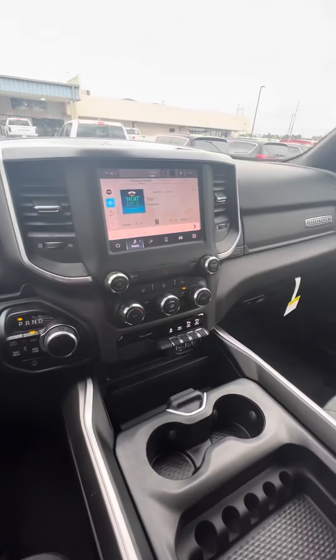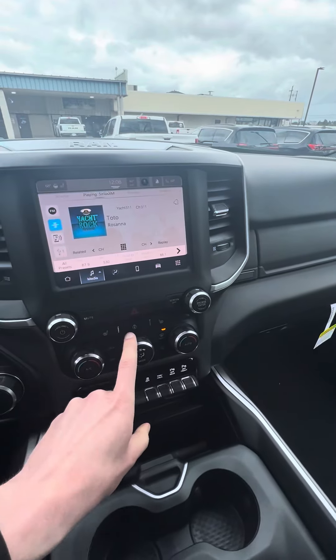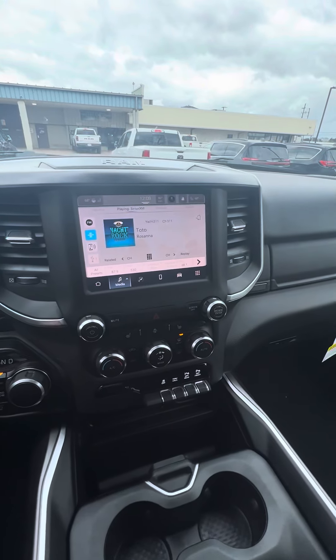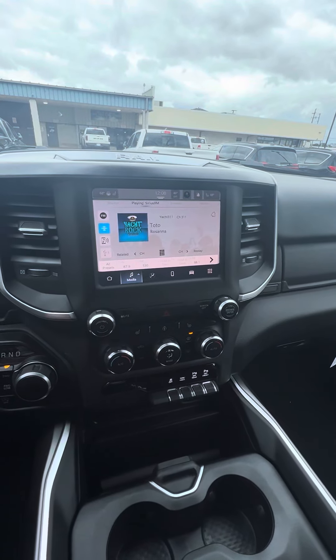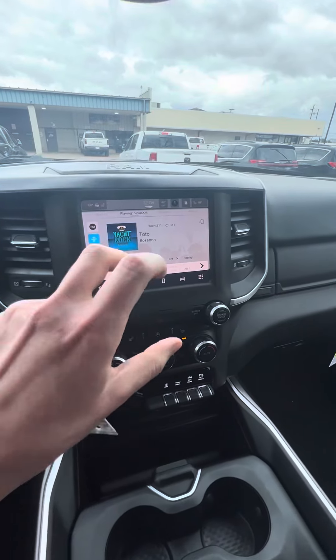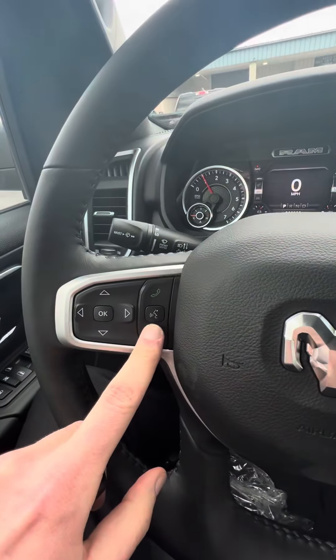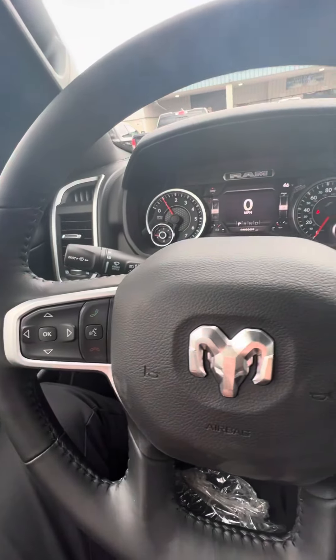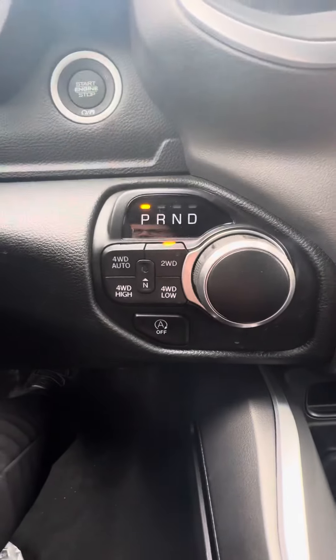The best thing about the new 2022 is you have a nice 8.4-inch radio. You've got your heated seats, your heated steering wheel, and this has wireless Apple CarPlay and Android Auto, so you can just get into the car with your Bluetooth on and your phone screen pops up on the radio. You use this button right here to send text messages, play your music, things like that.